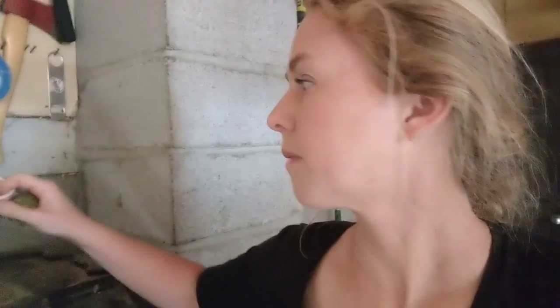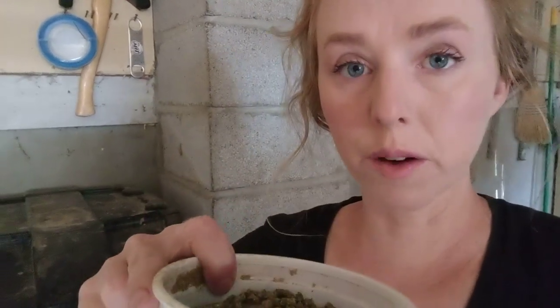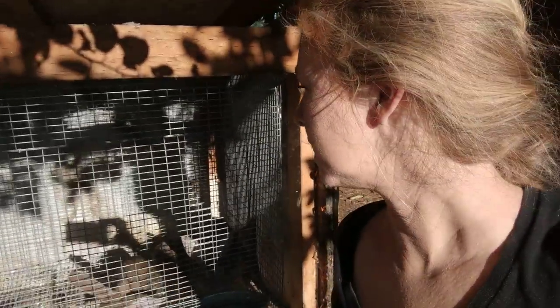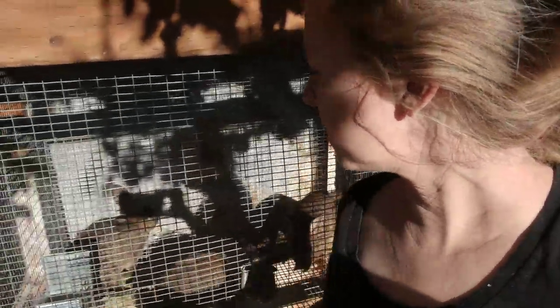I always keep these in the pen because they're fortified and have everything the rabbit needs. I also give them weeds, tree trimmings, and vegetables from the garden, but I always have these in here because if I need to be gone for a couple of hours and there's nobody here to check on them, I want to know for sure that they have food. You can see we have the pellets in this one and then the hay cubes in there too.